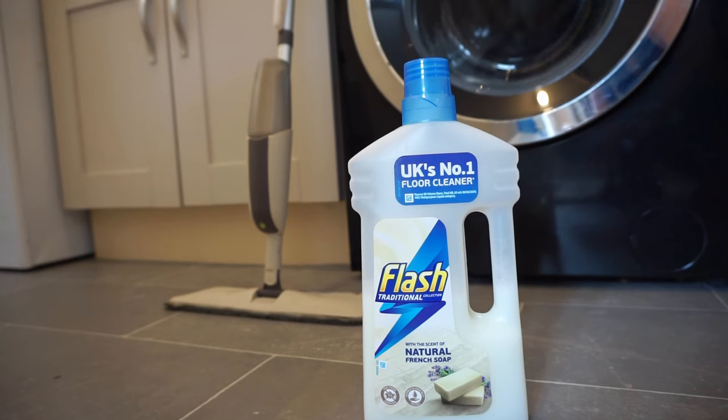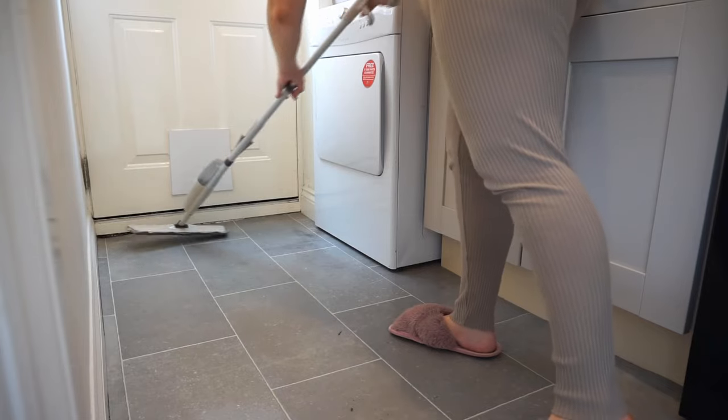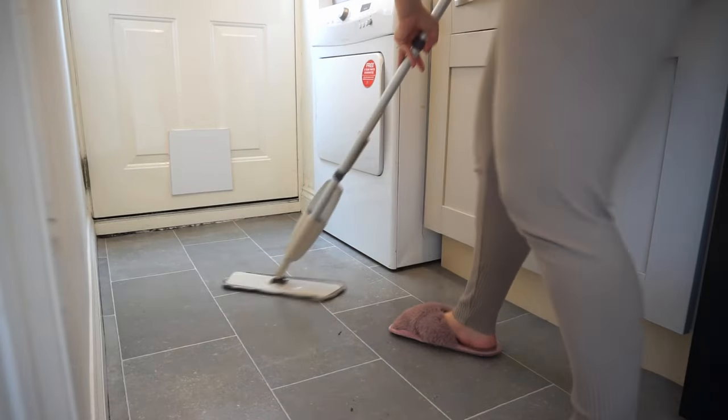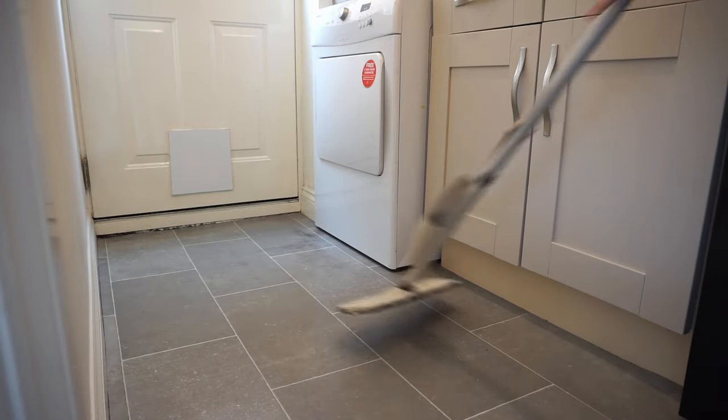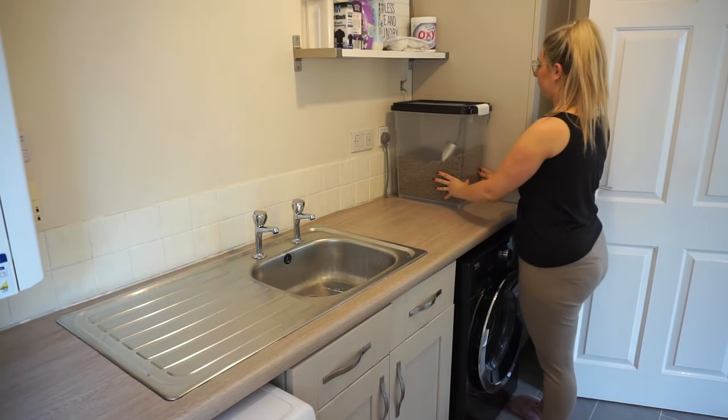One of my favourite cleaning products is this Flash floor cleaner - it smells incredible. I'm using this lightweight mop from Amazon - it's really nice to be able to just spray and clean really quickly. Once everything is clean, I'm going to pop everything back in its place. I've just finished organising everything before putting it all back in, basically deciding what's going back in there and what isn't. I've found other homes for a few things because it gathers so much dust - I just try and keep as little as possible out on the side.